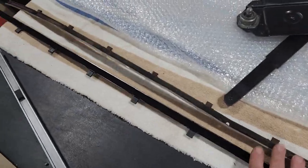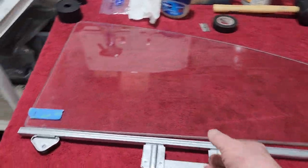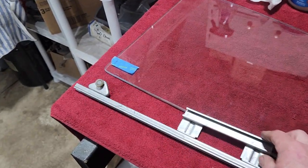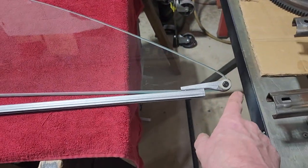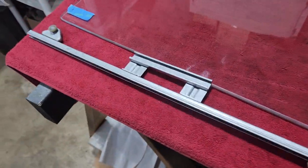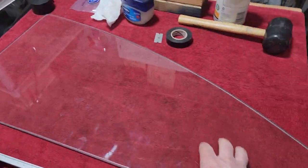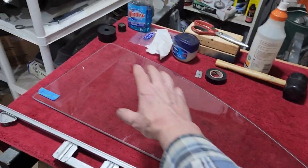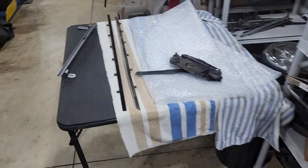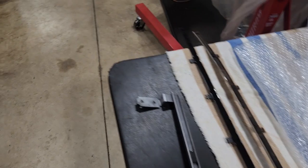We've got to install the fuzzies on the edges of the door. I've got to put the track — all these pieces have been carefully restored. This is the thing I was complaining about the other day that I had to weld new rollers onto, sandblast, clean it out real good, paint it, and so forth. And install the new glass with the glass setting tape and everything that's required for that job, and the track that the little rollers roll in.